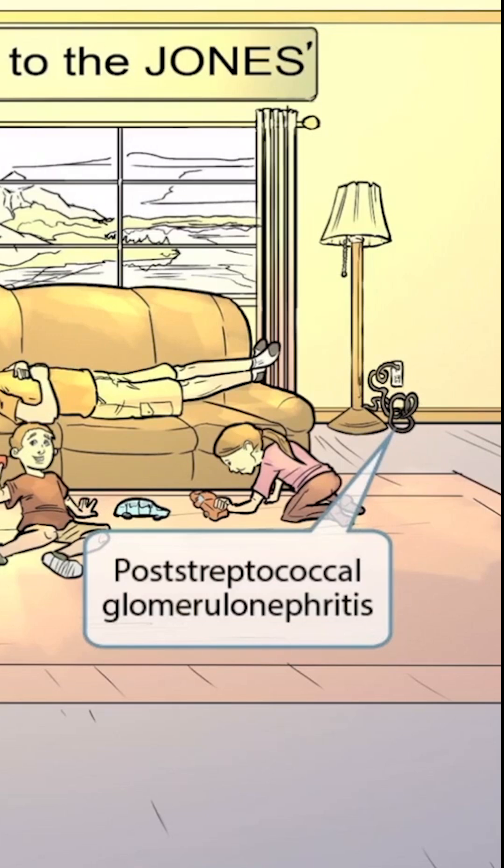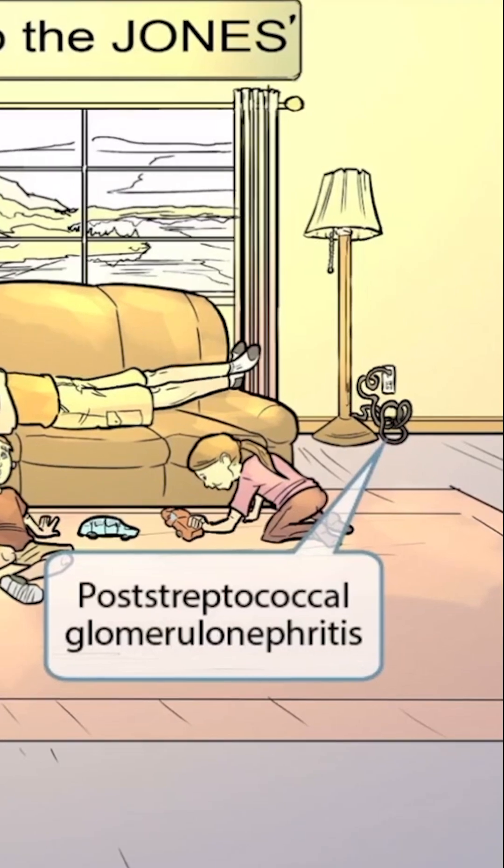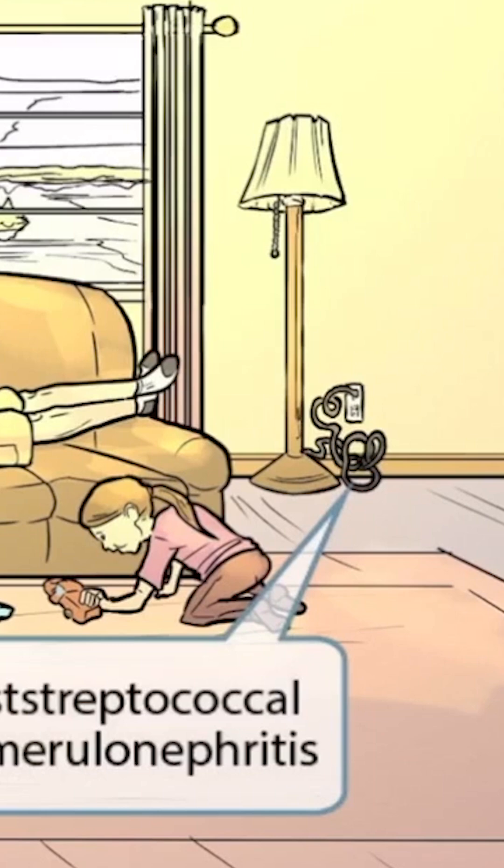A type 3 hypersensitivity reaction means that antigen-antibody immune complexes are deposited in the glomerulus. To represent this idea, we've shown a tangled cord by the window that looks kind of like a glomerulus.